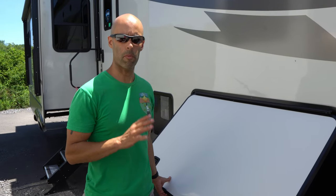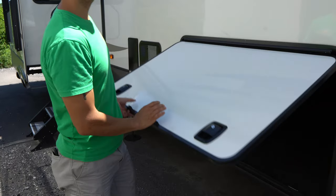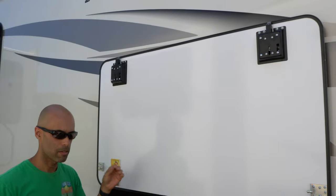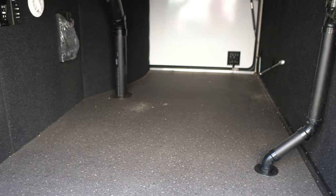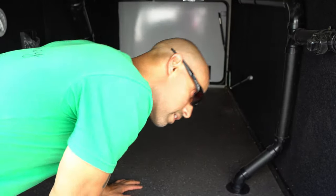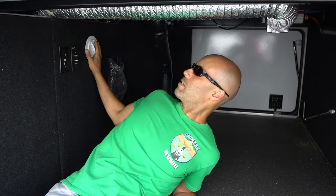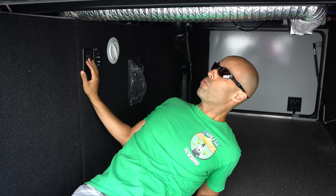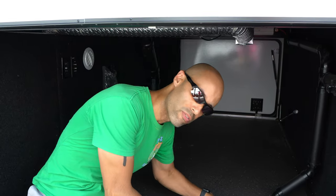I'm going to take it to the front compartment so you can see how much storage there is. You have some nice slam latch doors that hold up magnetically. If you look underneath, you can see how much storage is in here — I'm sitting in here right now. There's plenty of storage. It looks like they've ducted this, so there's actually going to be heat coming in here. You have your satellite hookup, two 110 plugs in here, and the floor is a nice rubberized floor.